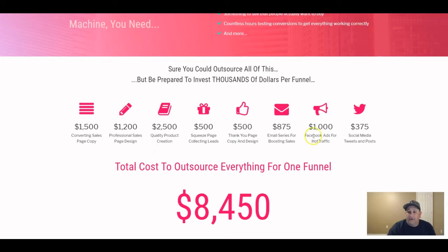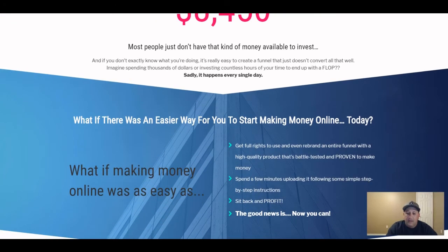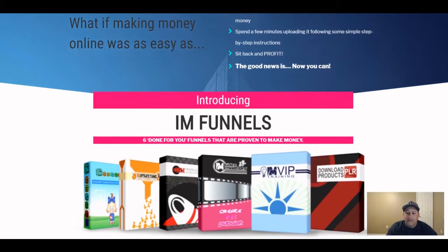This gives you an idea of what a product like this would cost: sales copy alone is $1,500, page design $1,200, the product itself $2,500, and a squeeze page $500. The total cost to outsource everything would be roughly $8,400 — but you get all of this included in these funnels.